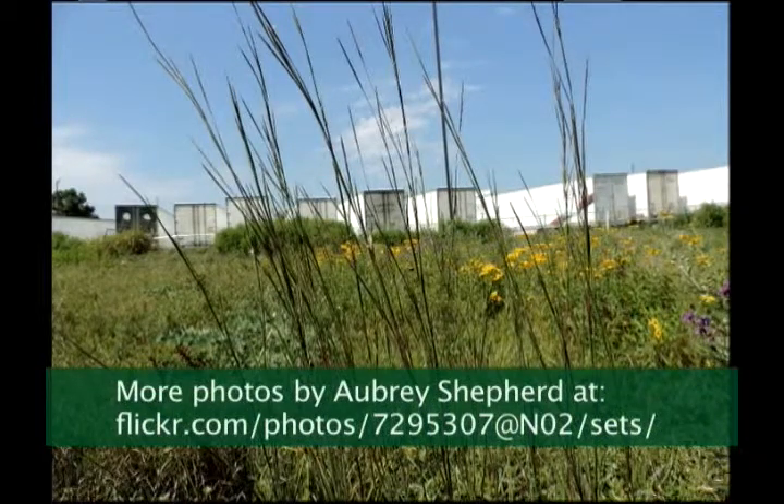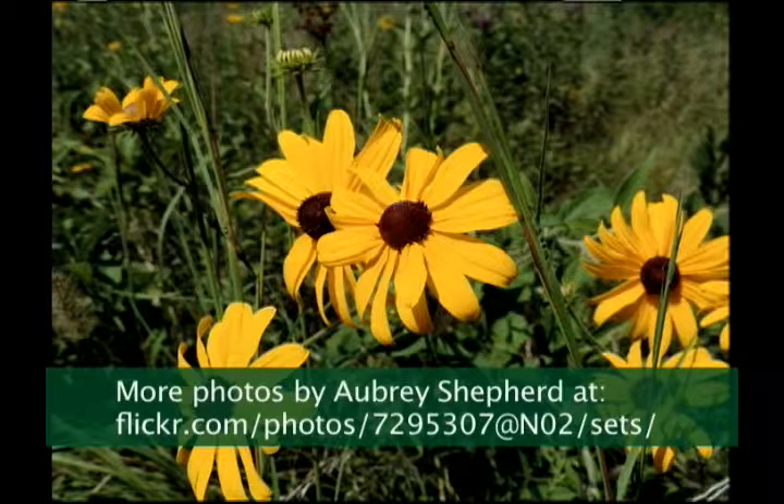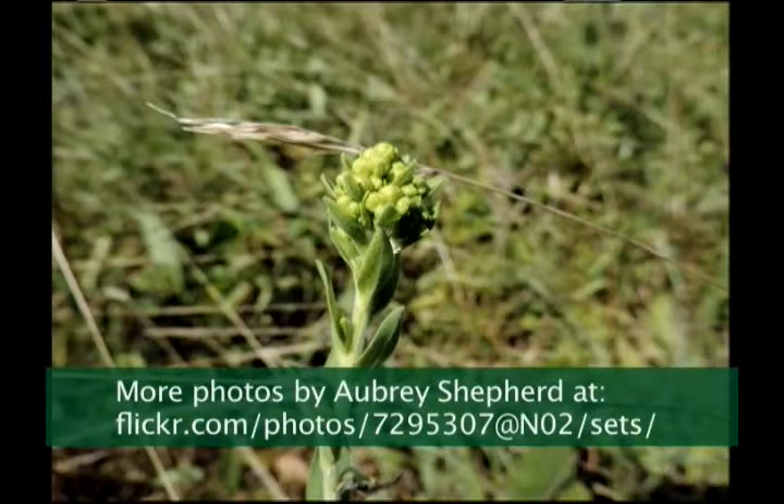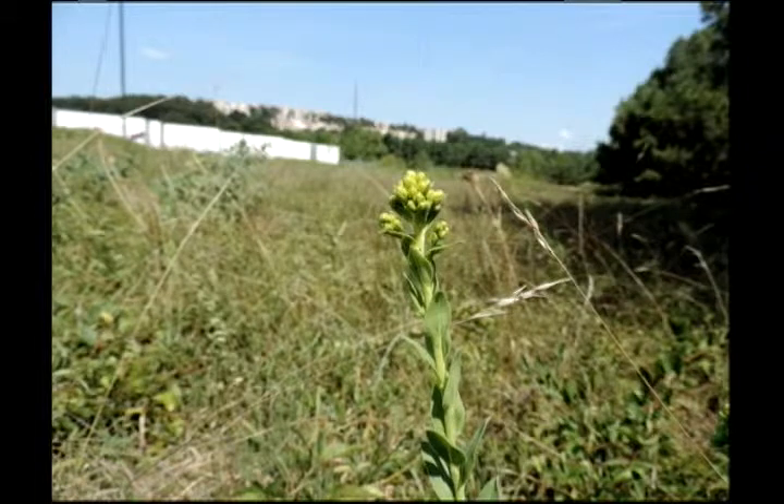This is big blue stem grass. And these are what's called yellow coneflowers, probably Rudbeckia family. They might be called brown-eyed or black-eyed Susan. And the grass they're growing amongst there was little blue stem grass. And of course, I'm not sure what this flowering plant is.